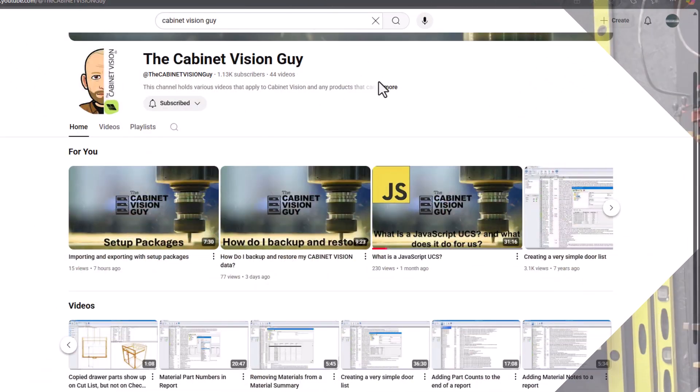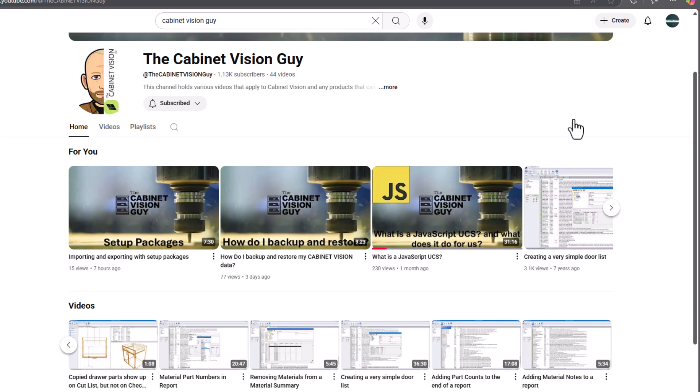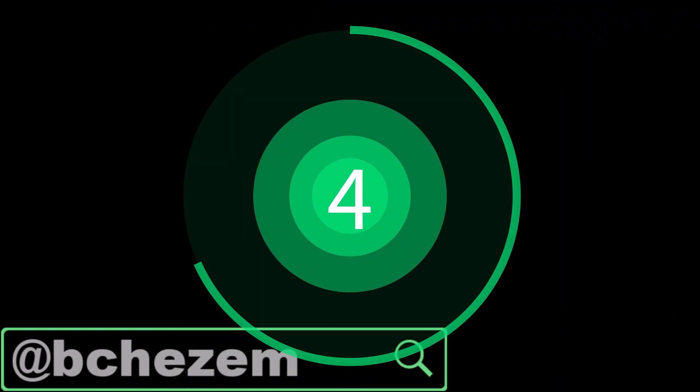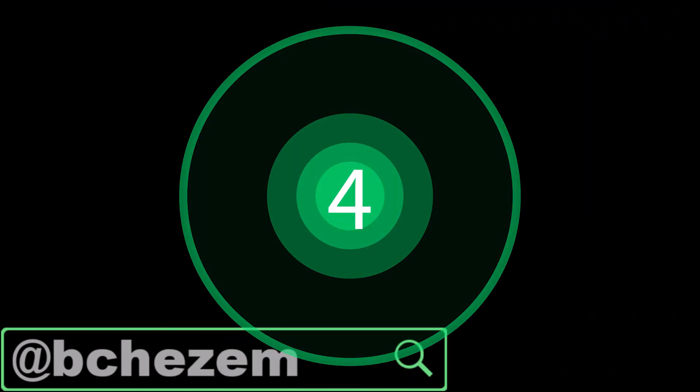Number three is a resource you haven't gotten to see much of yet, but you will be very happy when you do. The Cabinet Vision Guy was an influencer about five to ten years ago, turning out videos on previous versions of the software — but good news, he's back. His first video is about UCSs using the new JavaScript feature, which is a great feature with a lot of opportunity. I'm told he's coming out with a lot of great content in the near future, so that's definitely one you're going to want to subscribe to.